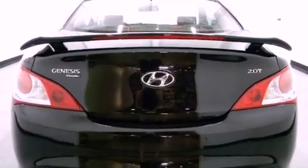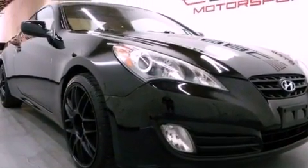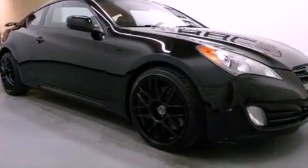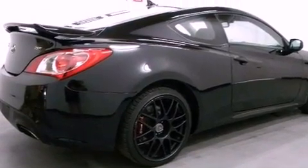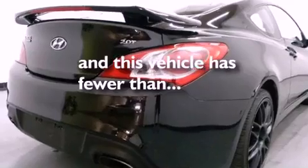Features include a turbocharger, a low-tire pressure indicator, traction control and stability control systems, a leather-wrapped shift knob, variable valve timing, tinted glass, rear impact crumple zones, an anti-lock braking system, air conditioning, and this vehicle has fewer than 45,000 miles on the odometer.